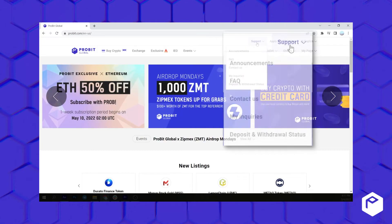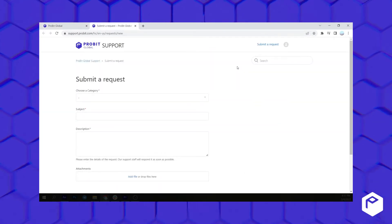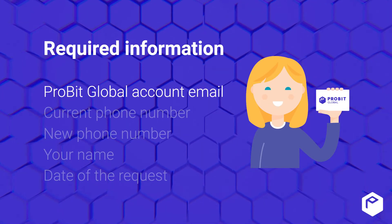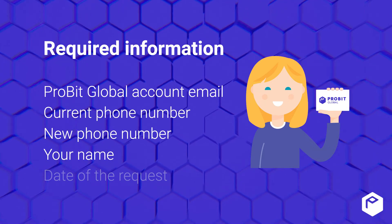please register your inquiry with the customer support at the top of the home page, together with the following details. Required information: ProBit email address, current phone number, new phone number, name, date of request.